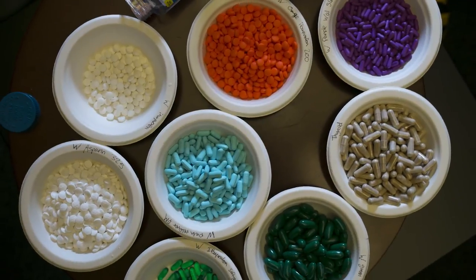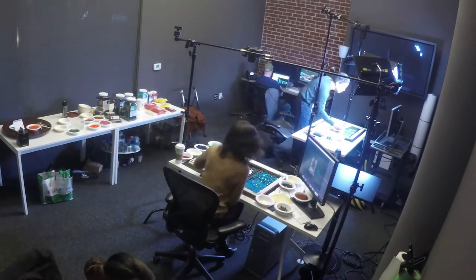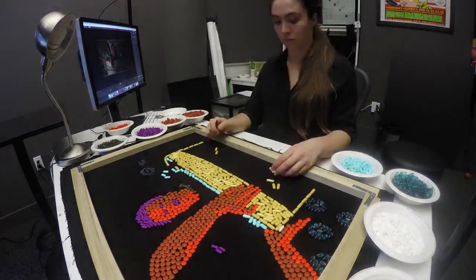After spending a day wrangling a wide assortment of gel caps and tablets and preparing our stage, we were ready to get to work. We set up two tabletops — one for layout and the other for animation — and began the tedious process of rotoscoping on top of a previously edited film trailer.